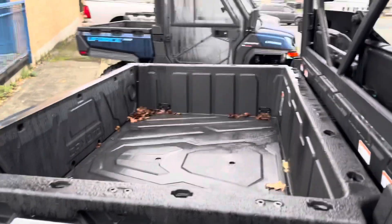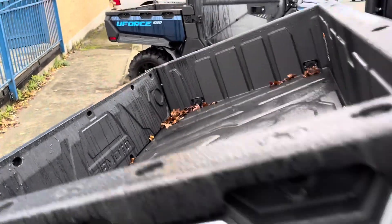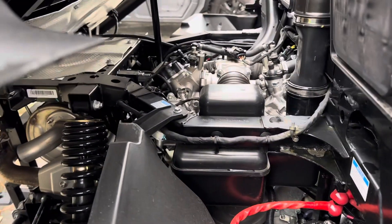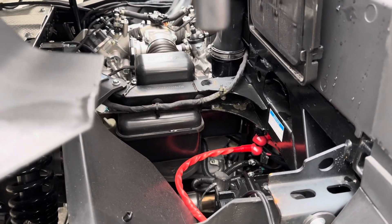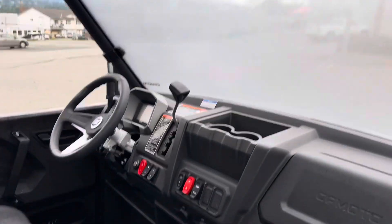You've got a dump box that also allows you to get good access to the engine for maintenance and cleaning. You'll notice the wiring — everything is really thick, and that's important when you're dissecting the unit trying to get a taste of how well it's built.